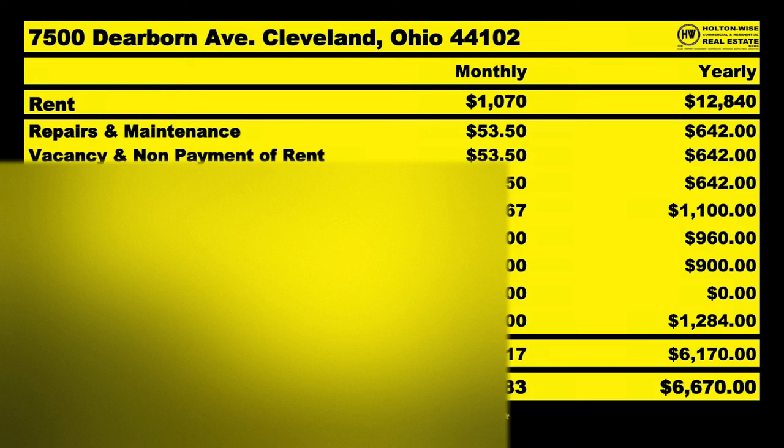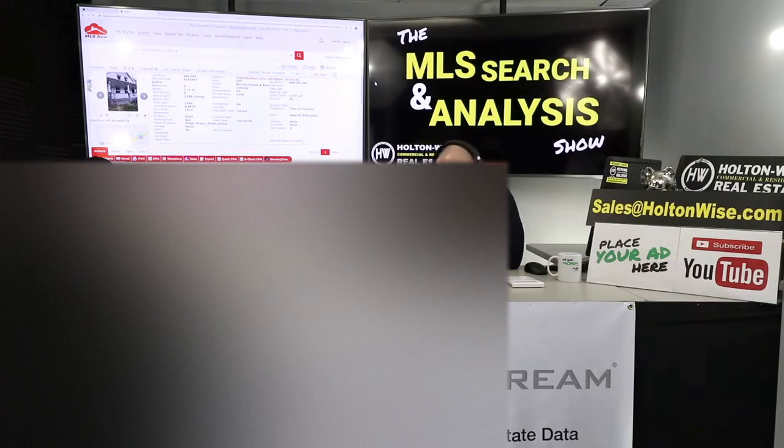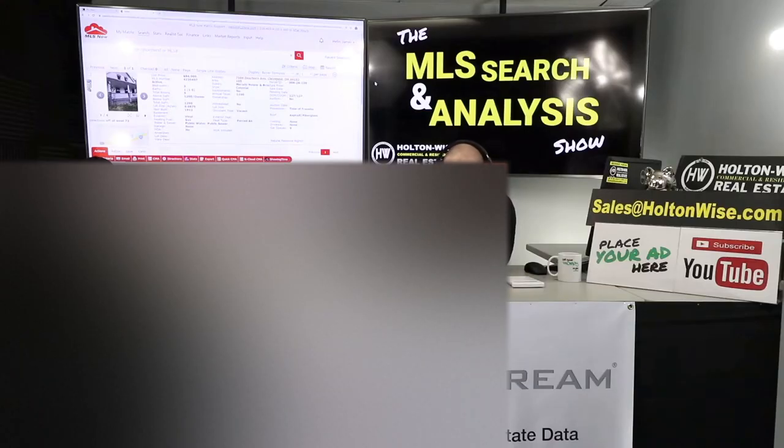After normal anticipated expenses, Liz, I think you'll be walking away with a profit of approximately $6,670 a year — but you don't get to keep all that because you've got to get a loan on it. You have $22,000 in cash, which is more than enough to get started in the Cleveland market. We're going to get you a lender to give you $56,250, so you only put down $18,750, resulting in a 20.4% cash-on-cash return — if you pick it up at my target price of $75,000, not the listed $84,000.